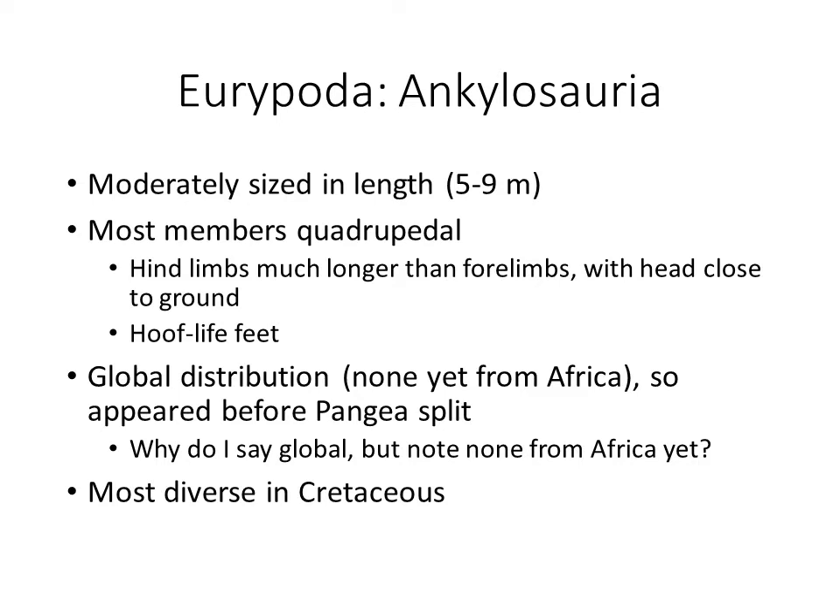In a very similar way to the other ornithischians, hind limbs are much longer than the forelimbs, which will prevent the hind limbs from stepping on the forelimbs when moving quickly — which means they're not going to be able to move very quickly. Their feet are going to be hoof-like, which are really good if you have lots of weight to put on top of strong pillars. Hoof-like feet work well to put weight straight down.